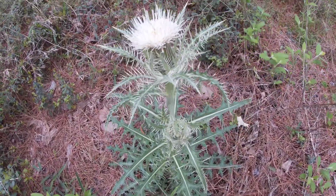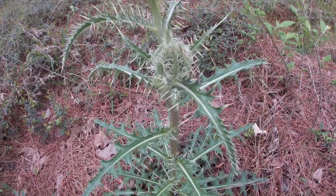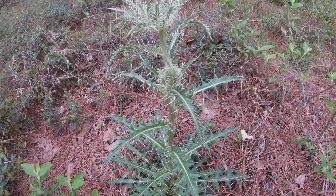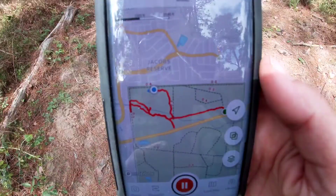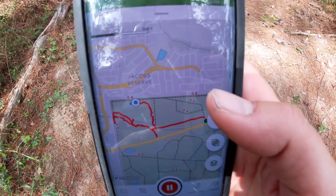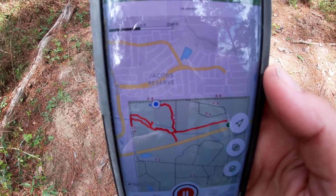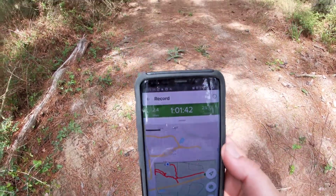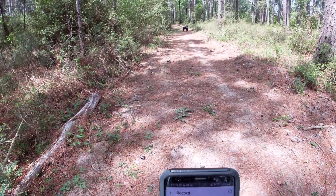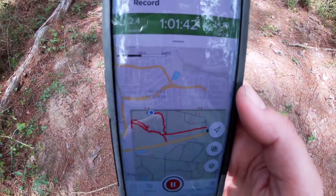Gnarly weed of death. On the AllTrails map it shows that I could go this way, and I haven't hit that trail yet, so I'm not sure. We're going to turn around because I have a very hairy black dog and I don't want to kill him. It's starting to get hot.